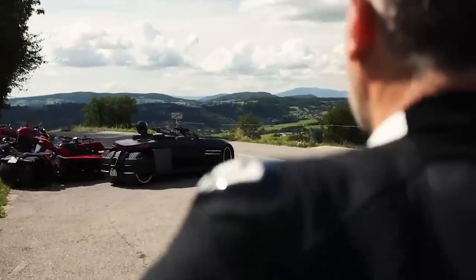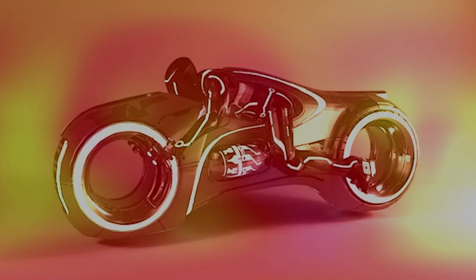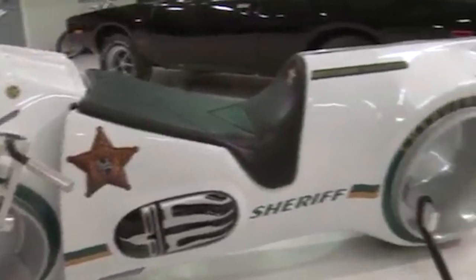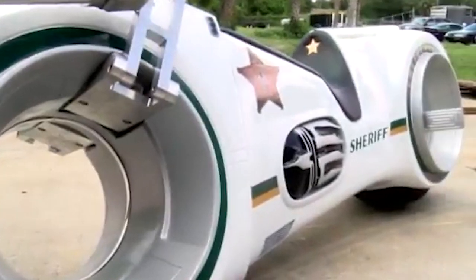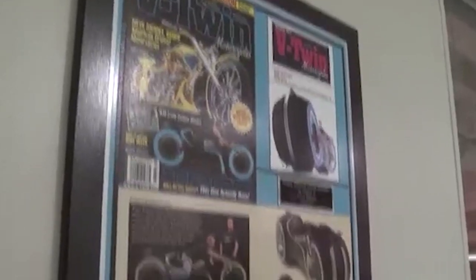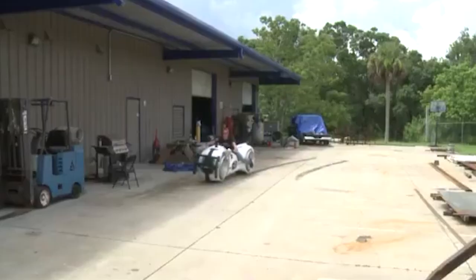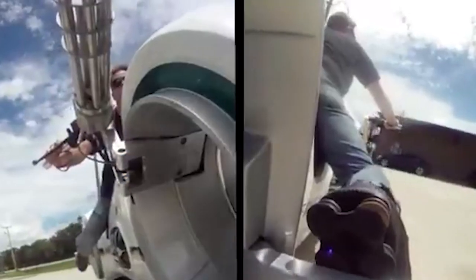Let's take a look at the Tron Motorcycle Bike. This sleek and stylish motorcycle is inspired by the iconic film and combines futuristic design with cutting-edge technology. It features a lightweight body made from high-strength materials, ensuring stability and control on the road. The advanced lighting system and powerful engine provide a smooth and exciting ride, perfect for adrenaline seekers. With its unique design and advanced technology, the Tron Motorcycle Bike offers riders the future of motorcycling in a whole new way.